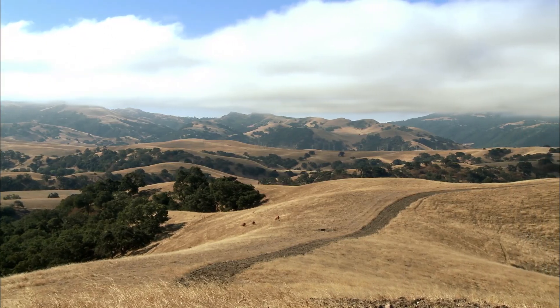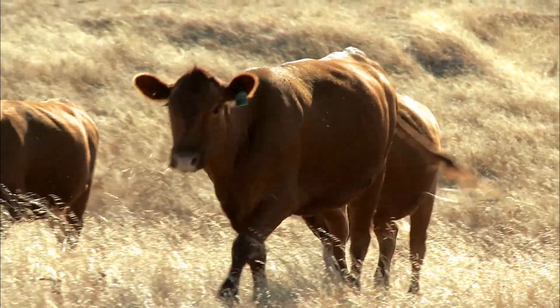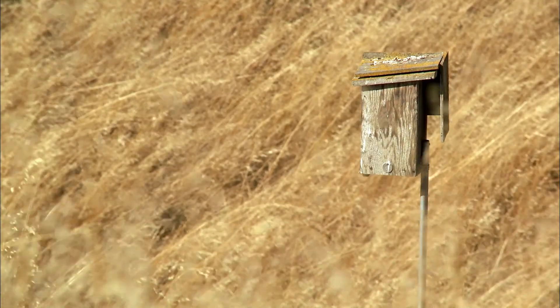Not only do the aquatic features on the ranch provide good habitat for wildlife, but the upland grassland areas also provide excellent wildlife habitat. To me, wildlife habitat is an indicator of the successful way that you're managing the ranch. So anything you can do to get some help from the NRCS folks is going to help not only the wildlife, but probably your economic base and your ranch's function as well.